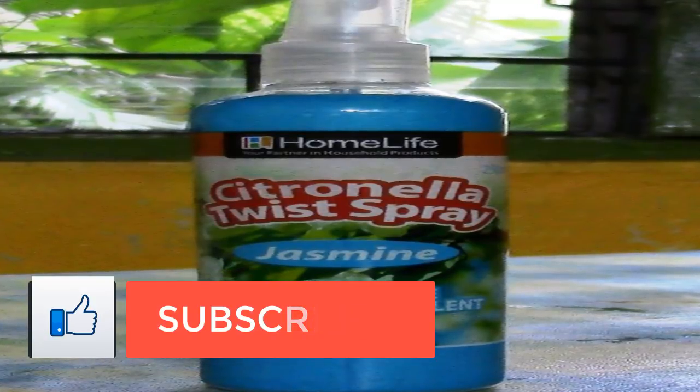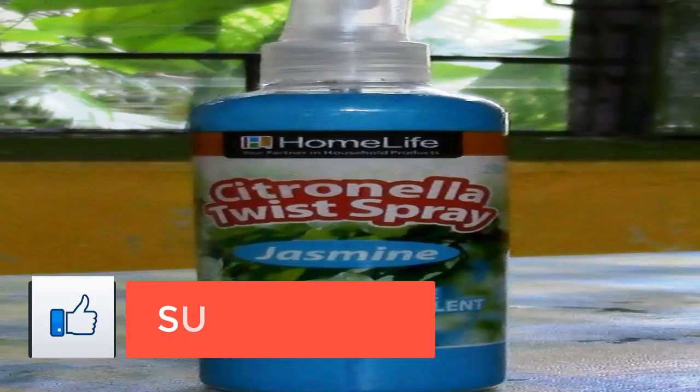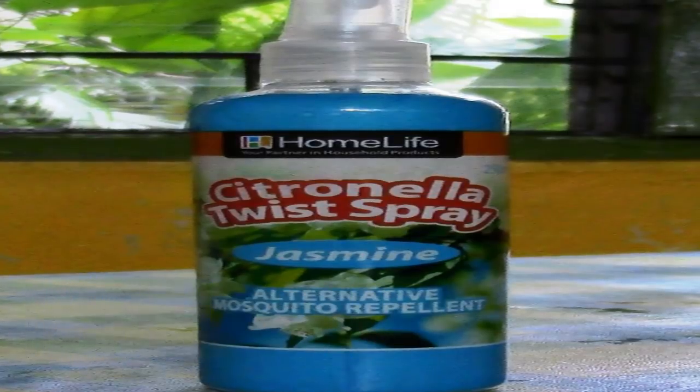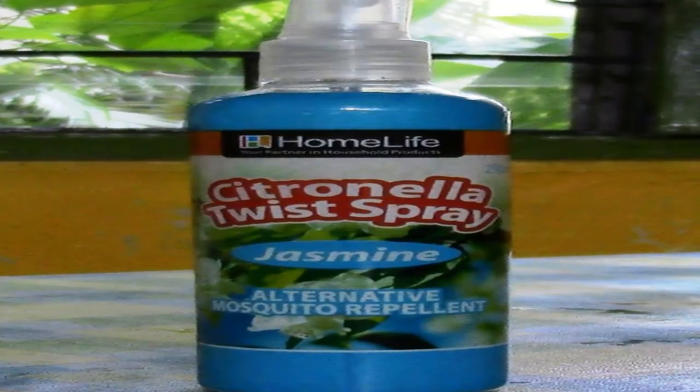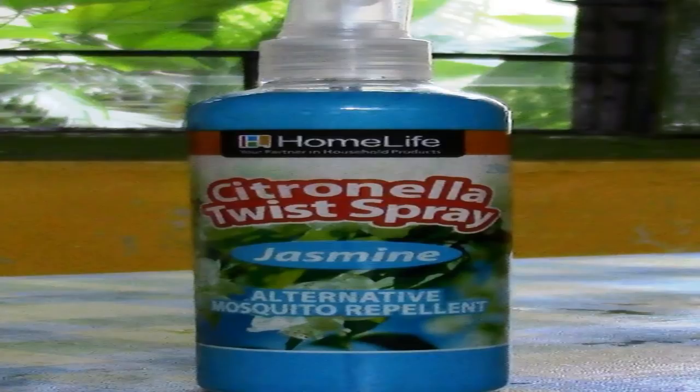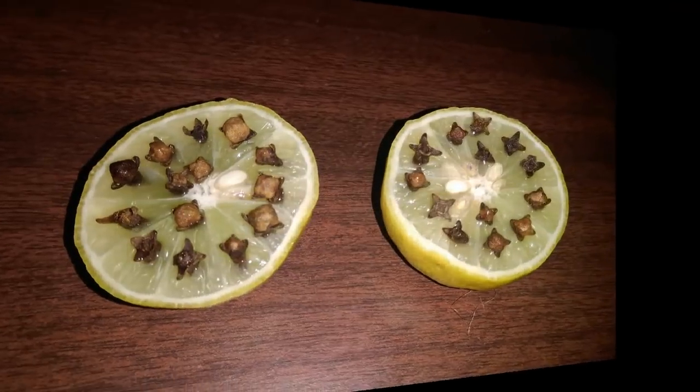Number five: Greek catnip oil. Nepeta parnassica, a member of the mint family related to catnip, can ward off mosquitoes. The white and pink flowers grow up to 18 inches, but it's the extract and oil from the bruised leaves that's most valuable. One study found the oil could repel mosquitoes effectively for 2 to 3 hours, and researchers at Iowa State University found catnip to be 10 times more effective than DEET.